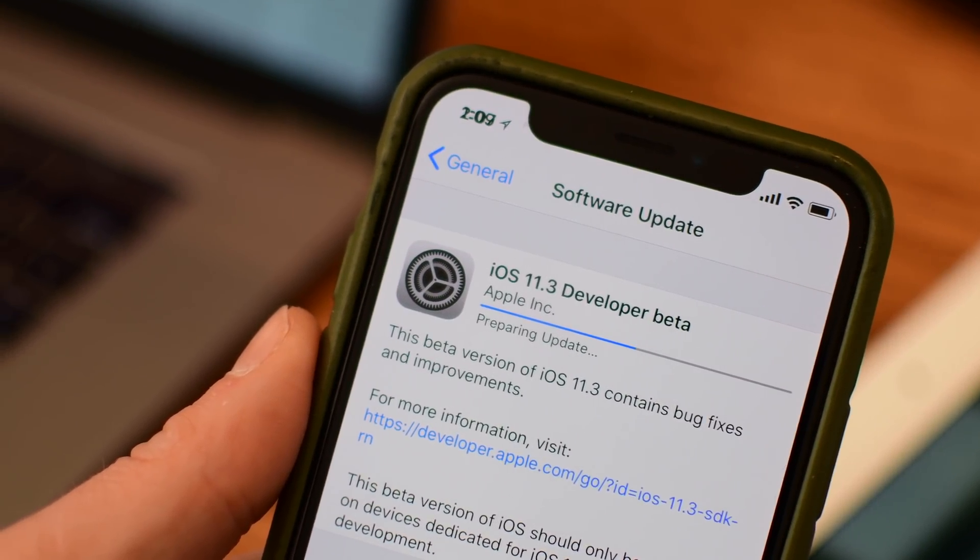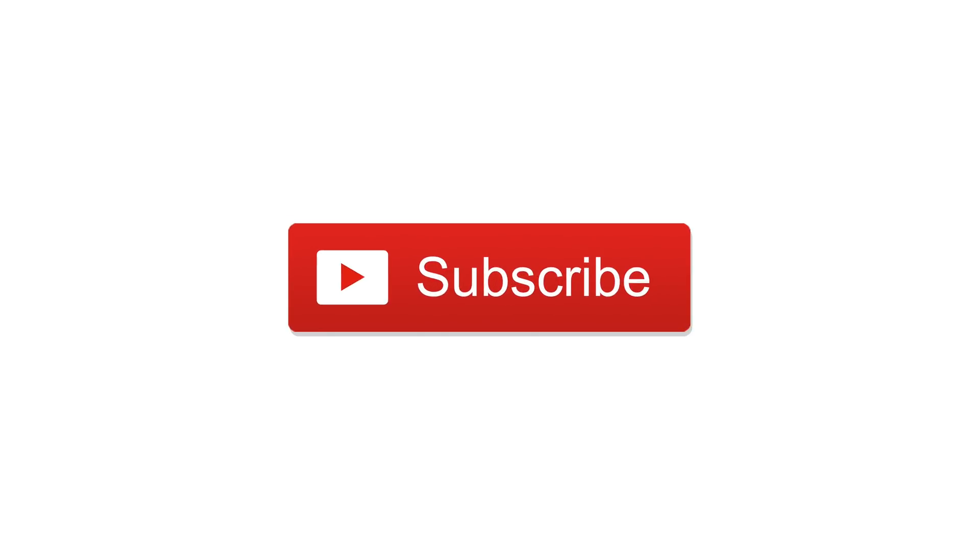Also give this video a thumbs up, check out all of our other iOS 11 coverage, subscribe, and until next time, this is Andrew for IDB.